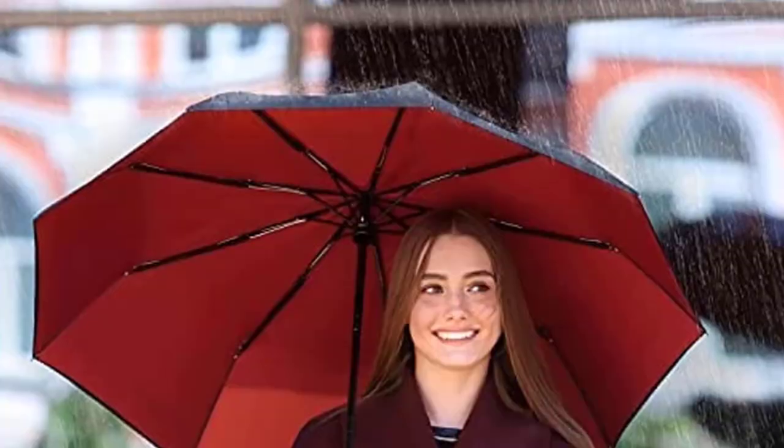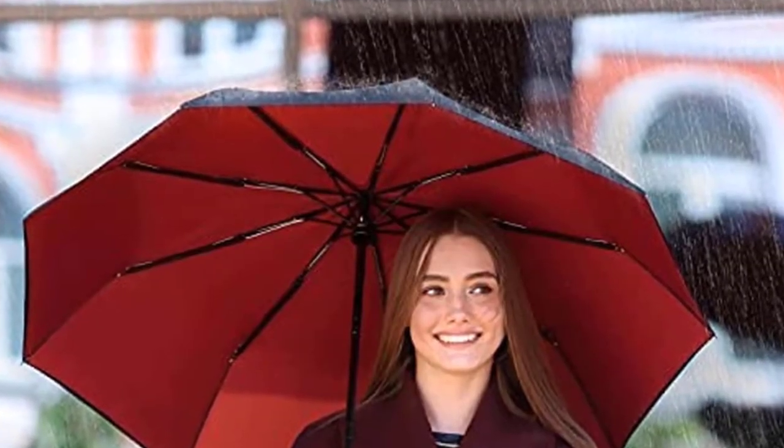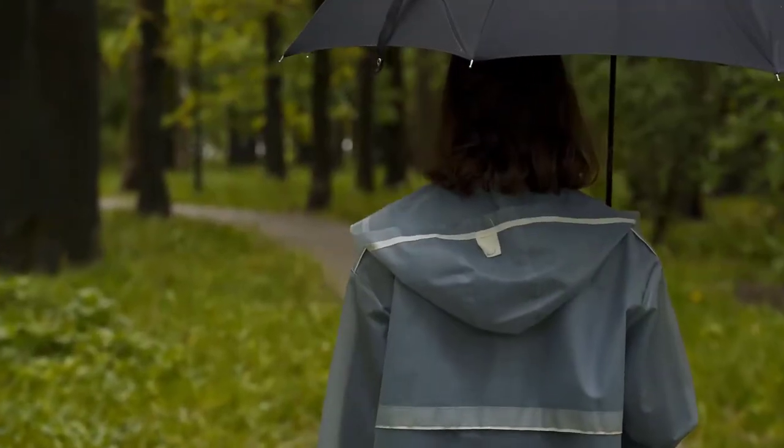The waterproof and windproof umbrella canopy will keep your protective partner fighting the elements for years to come. Strong wind gusts and heavy rains can make it hard to hang on to your mini umbrella.